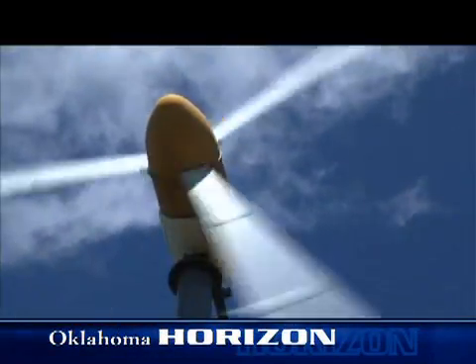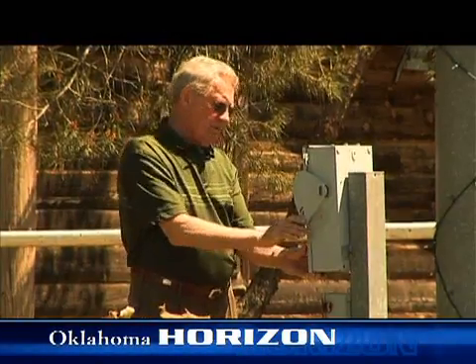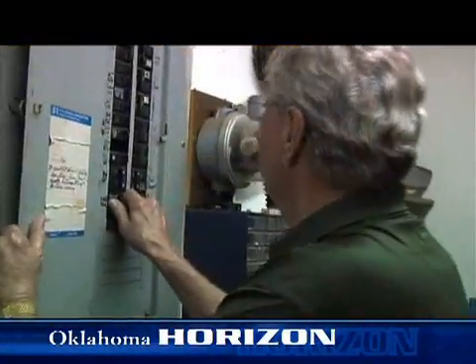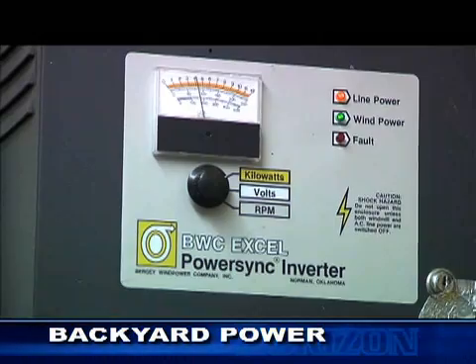This wind generator has been up for 28 years now, saving him money but also producing extra energy. When the machine is producing energy and he's not using it, it will actually reverse and send it right back into the power company's power grid, where it can go to another customer.